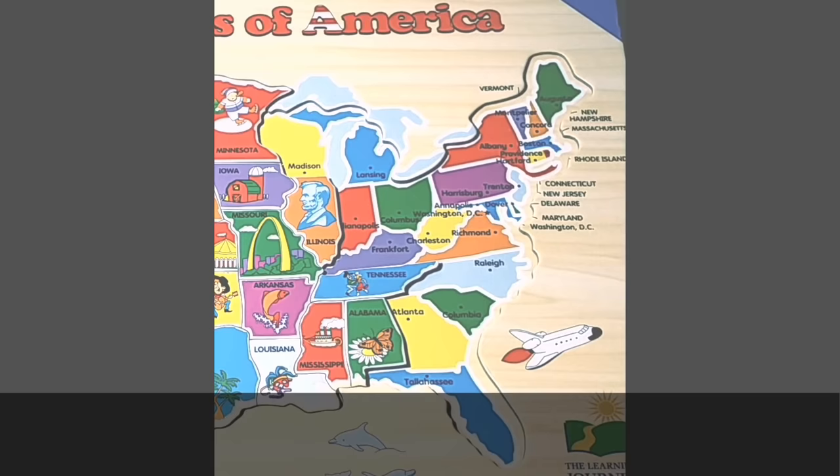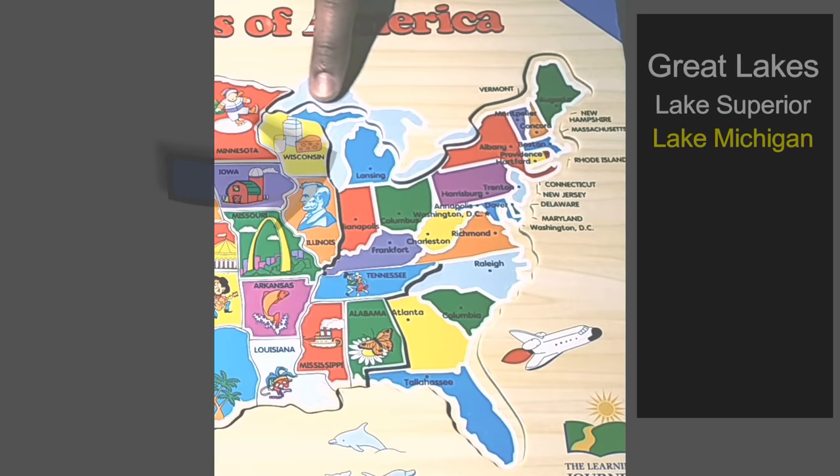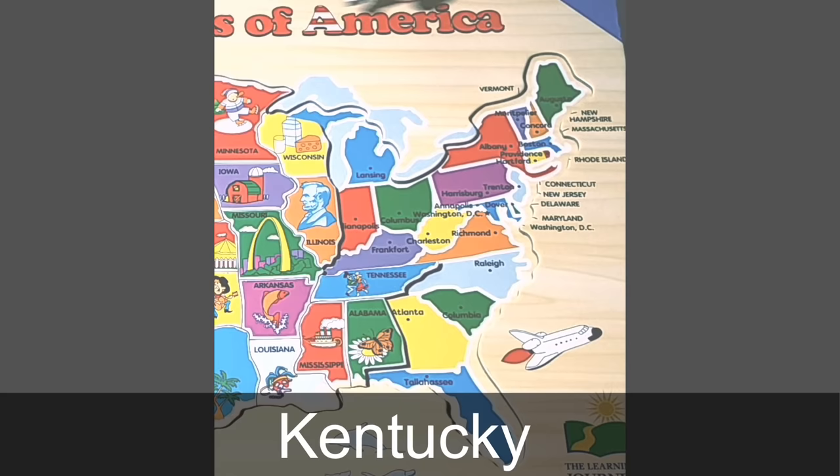To the north of Illinois is the state of Wisconsin. The capital of Wisconsin is Madison. Wisconsin is known for its dairy industry and is famous for its cheese. In the puzzle you can see all these blue lakes — those are the Great Lakes of America. We have five: Lake Superior, Lake Michigan, Lake Huron, Lake Erie, and Lake Ontario.